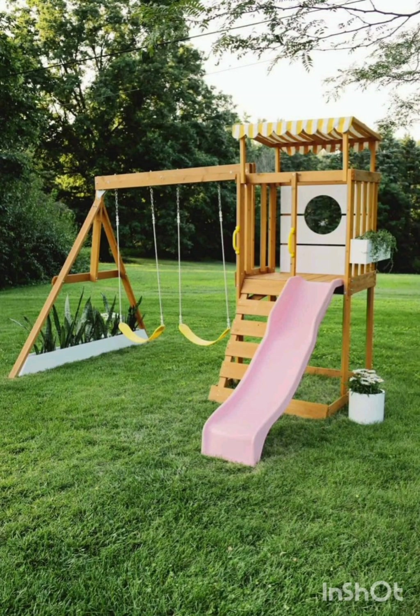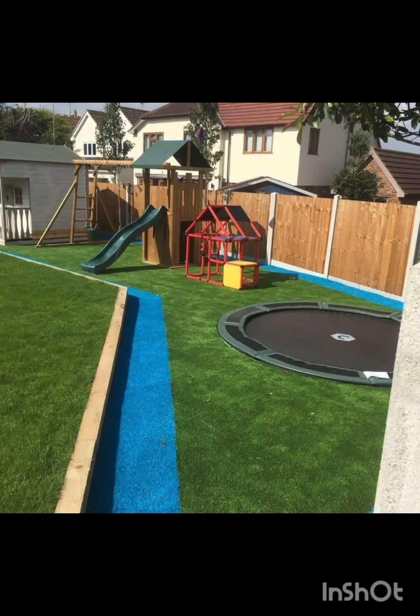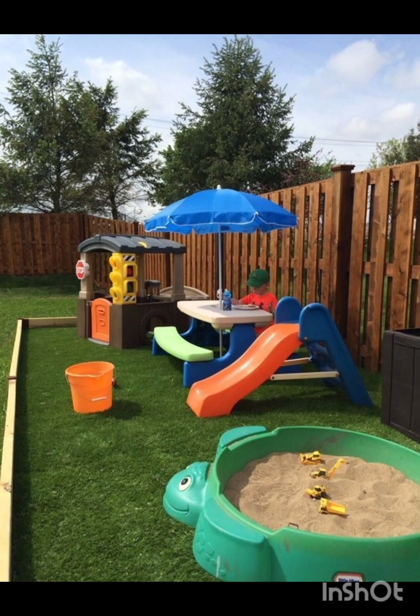Teach kids about plants and textures while providing a multi-sensory experience. Install an in-ground trampoline for endless bouncing fun, and ensure safety with proper padding and a net enclosure.